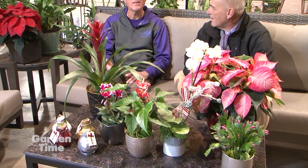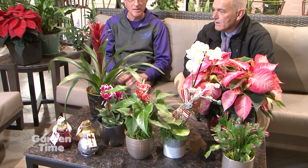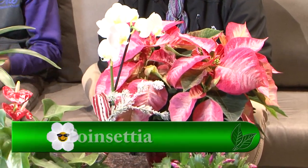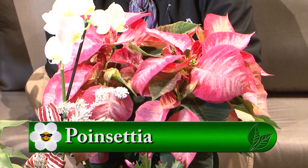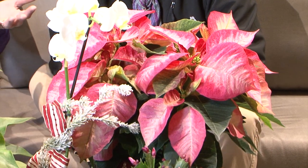We sell the houseplants year-round, but during the holidays a lot of houseplants are great holiday gifts. You've got, obviously, poinsettias, which are actually great houseplants. You can keep them year-round. But we've got all sorts of other houseplants that you can mix in with your other holiday displays.